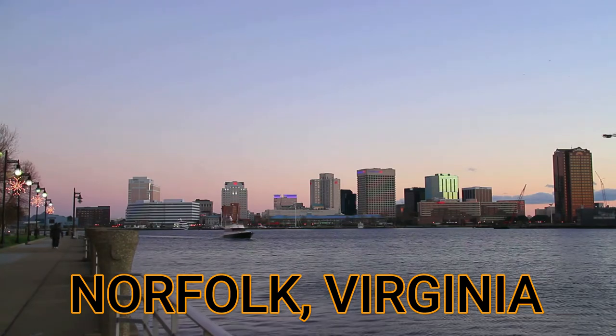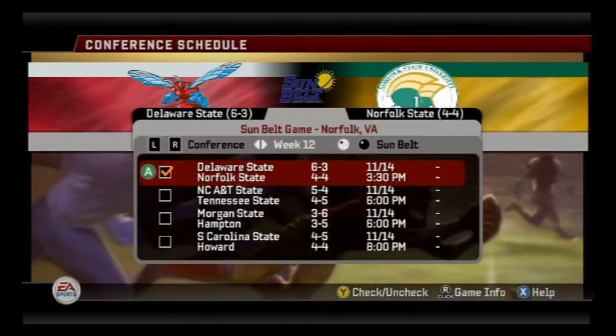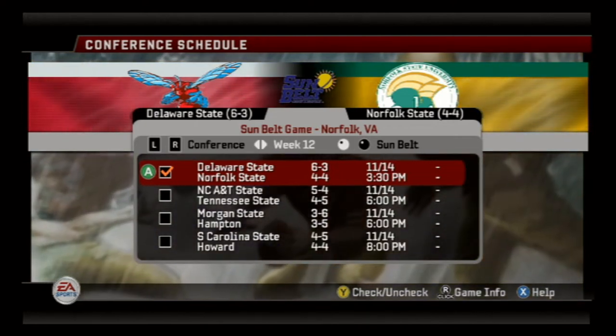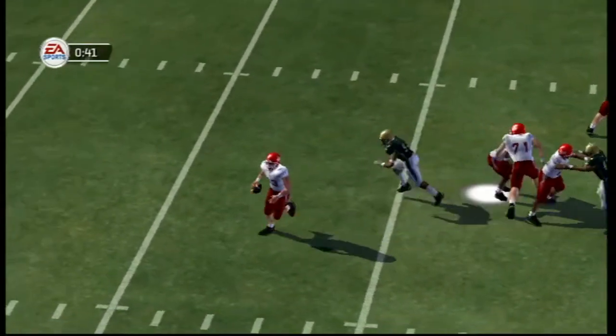An interesting matchup for today's MEAC battle. We've got the Delaware State Hornets taking on the Norfolk State Spartans. Delaware State is 6-3 right now. Norfolk State is two wins away from being bowl eligible for the first time in this series. Let's get it going.